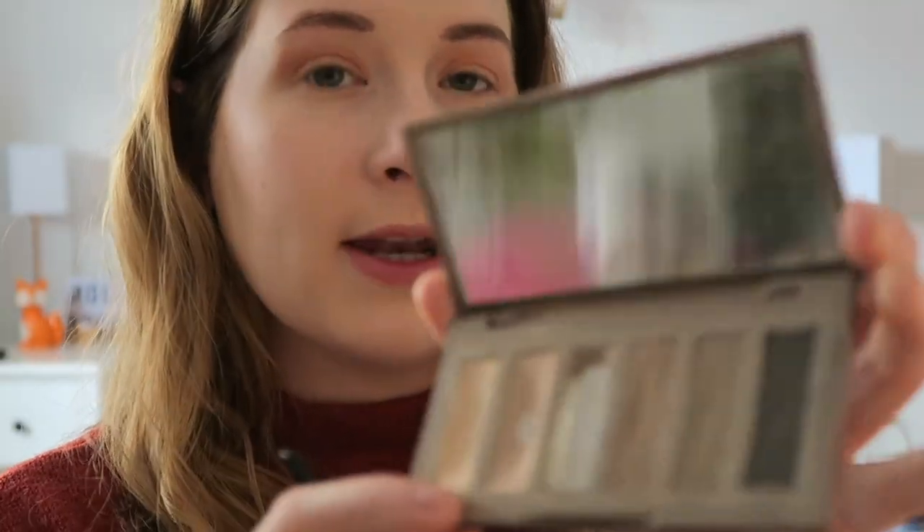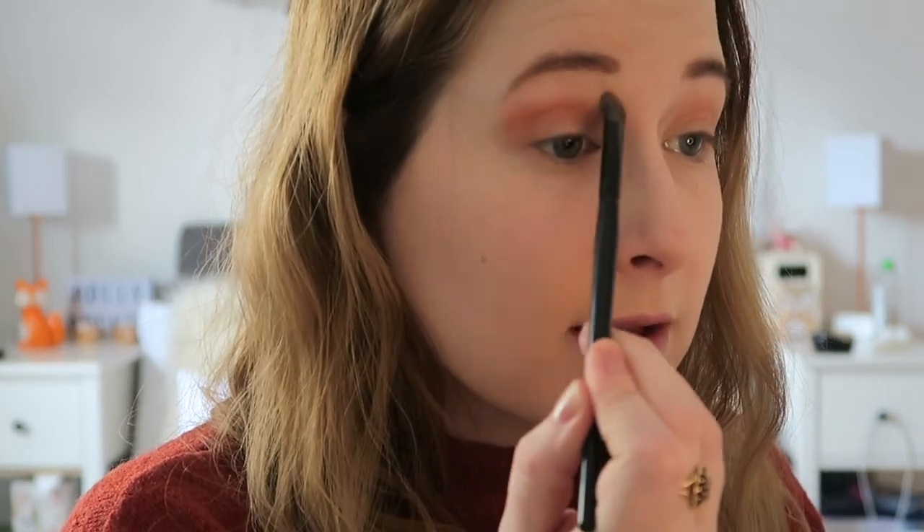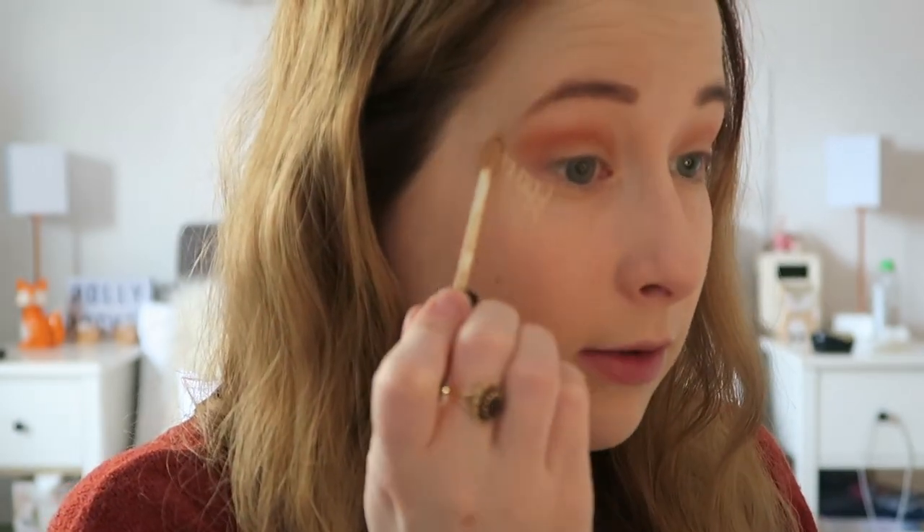I'm taking Skimp from the Naked Basics 2 palette and putting it under my eyebrow. I find this softens the colour and the lines a lot, blends it out a little bit, and also adds a little bit of highlight under the brow. Then if I don't like how much I've taken off I just go back in. Then I like to take a concealer and dab it along the line here to create a straight line for my eyeshadow — because I always go over, always.